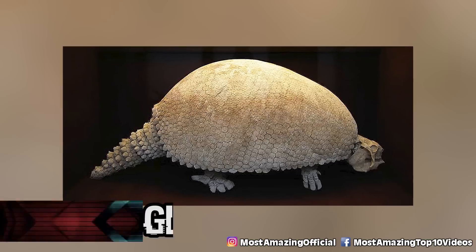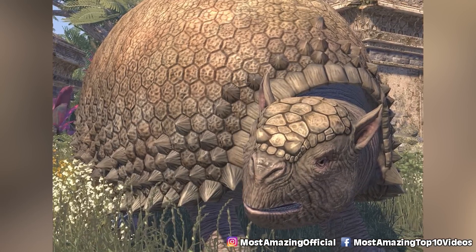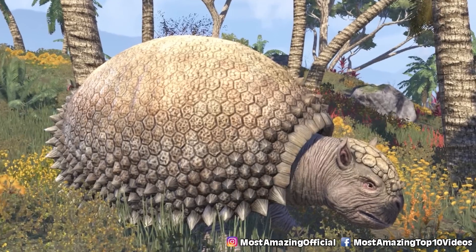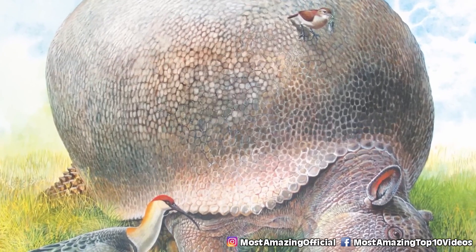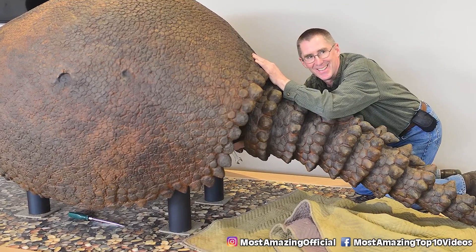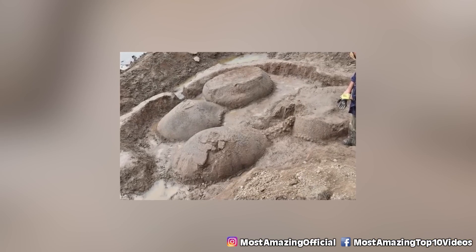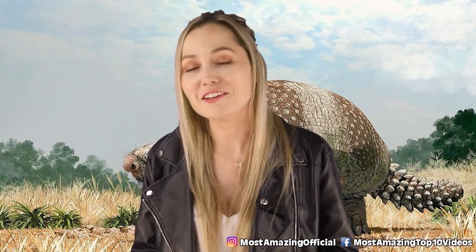In our number three spot, we have the Glyptodont — a larger subfamily of the armadillo. They were around from approximately 34 million years ago in South America, and when the continents became connected, they spread to North America. They were about 12 feet long, had fluted teeth, and were covered in a thick bony carapace. They went extinct approximately 7,000 to 8,000 years ago. It's interesting how much bigger animals were thousands of years ago, and now all these big animals have much smaller subfamilies alive today.